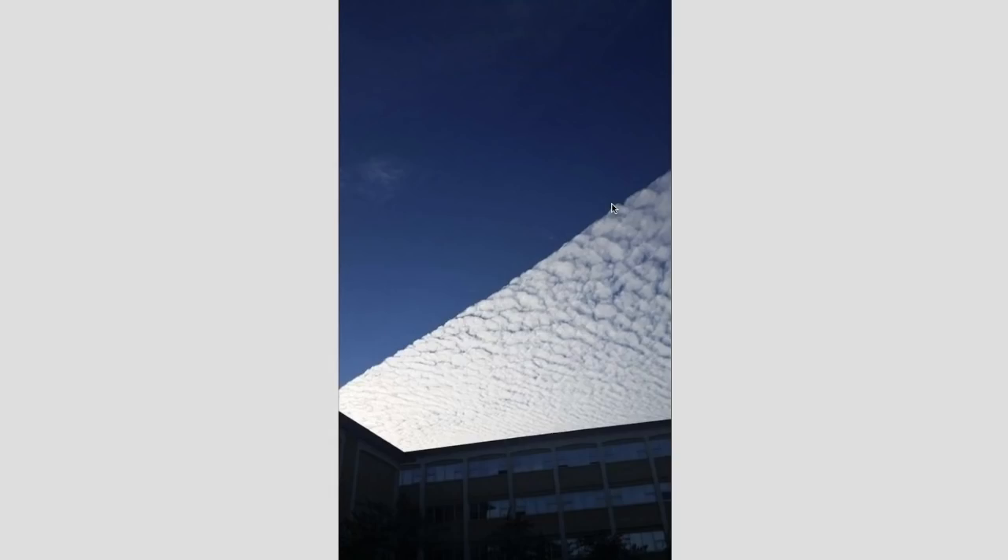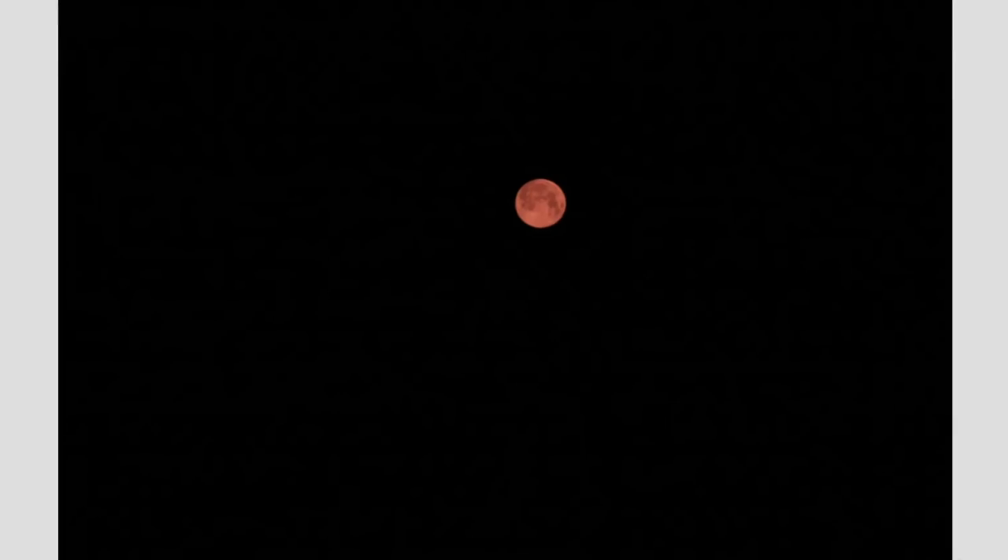We've been seeing it kind of frequently lately. If we could see this whole thing, it might look like part of a big square in the sky, like we saw a couple of months ago — I want to say somewhere out on the east coast. But this is a very sharp, distinct line in the sky that nobody really knows for sure how those form.